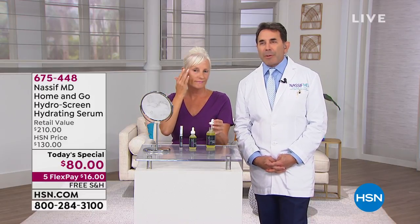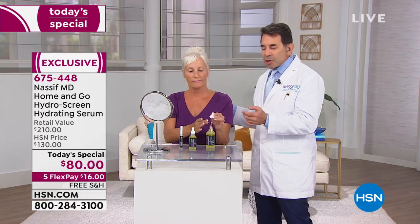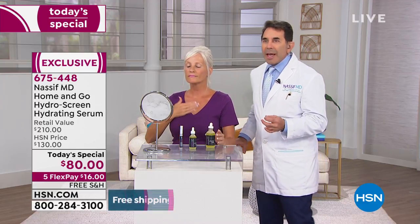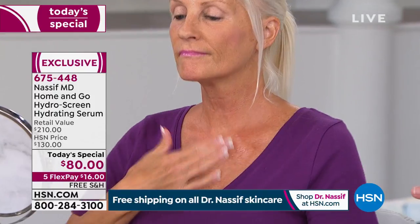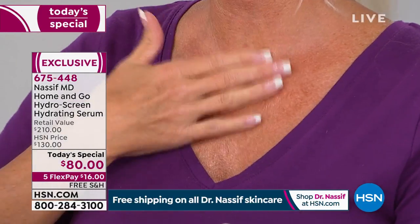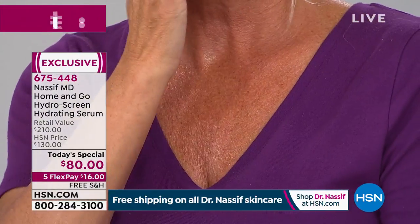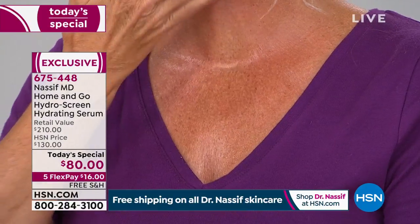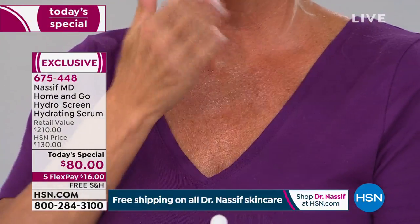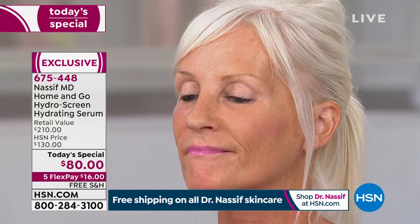Dr. Nassif confirms he hasn't found anything that hydrates the skin as much. It's his top seller in Beverly Hills for his patients, who have to use it for four months. He demonstrates on Sue — watch how she's applying it to her décolleté, neck, and face. Everyone has to use this exactly four weeks before he operates on them. Hydration is the key to staying and looking absolutely stunningly beautiful, and he's bringing a piece of Beverly Hills to everyone.